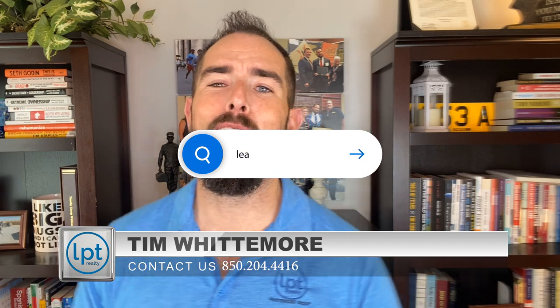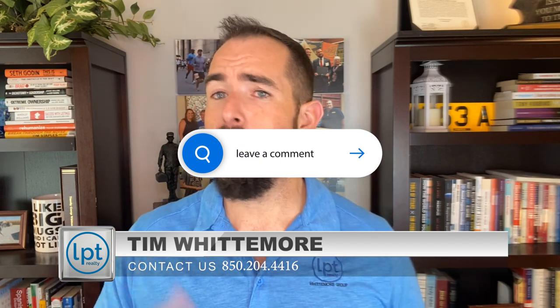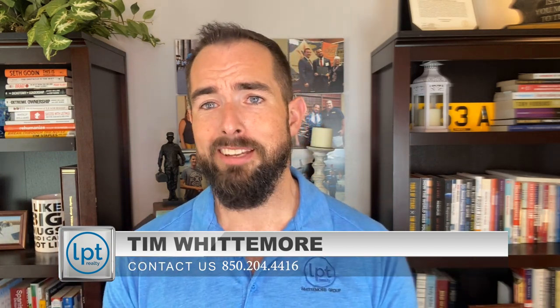That's all I have for you on moving to Fort Walton Beach, Florida — what you need to know. If you have questions about what I mentioned or want to add something positive, put it in the comments below. If you're moving here, have questions, or need help, give us a call, text, email, or find us on social media — let us know you found us on YouTube and we'll get you in touch with the right person. I'm Tim Whittemore with the Whittemore Group here with LPG Realty. We'll see you in our next video.